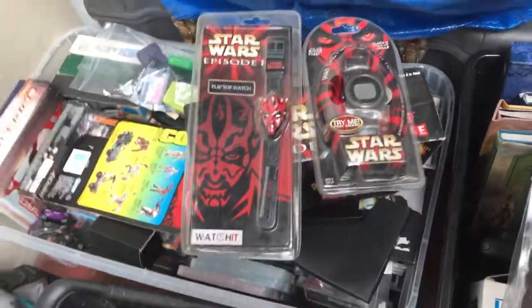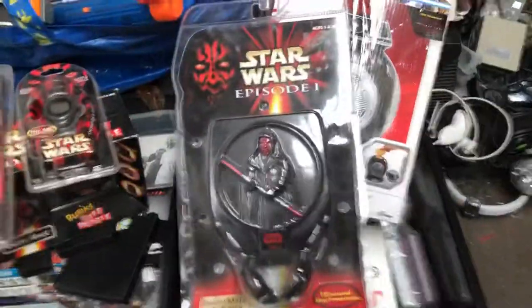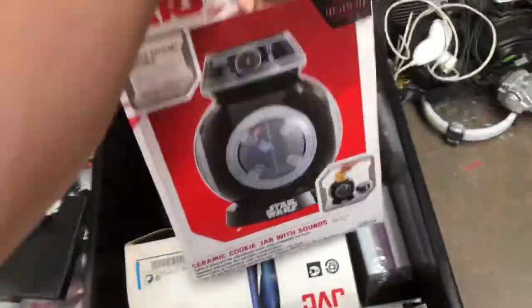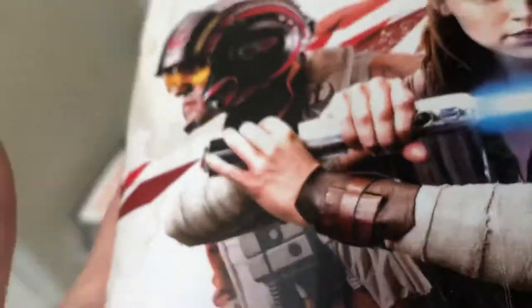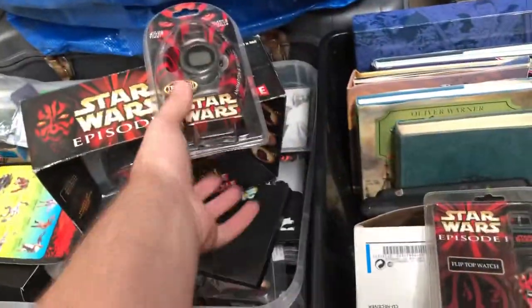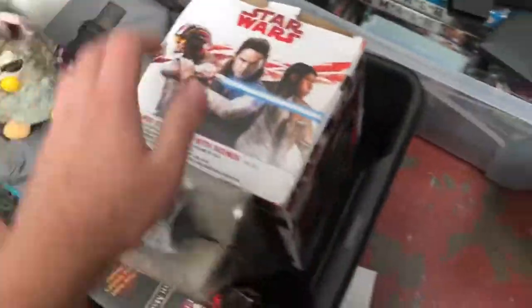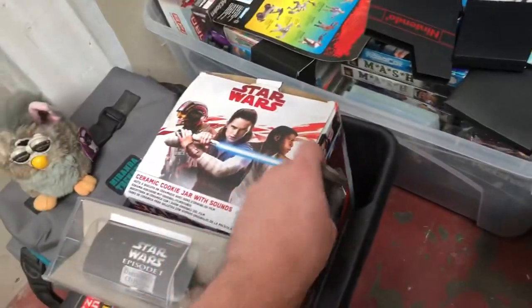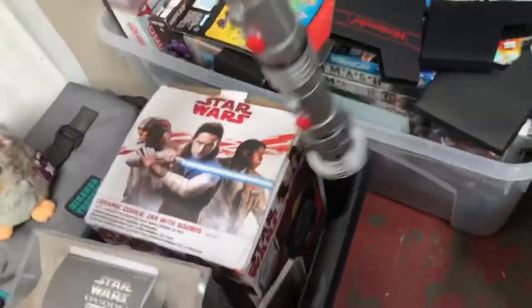Like I said, this bundle cost me 35 pounds. I'm pretty sure just the Star Wars stuff alone is going to bring my money back. You're not going to find stuff like that every day, are you?